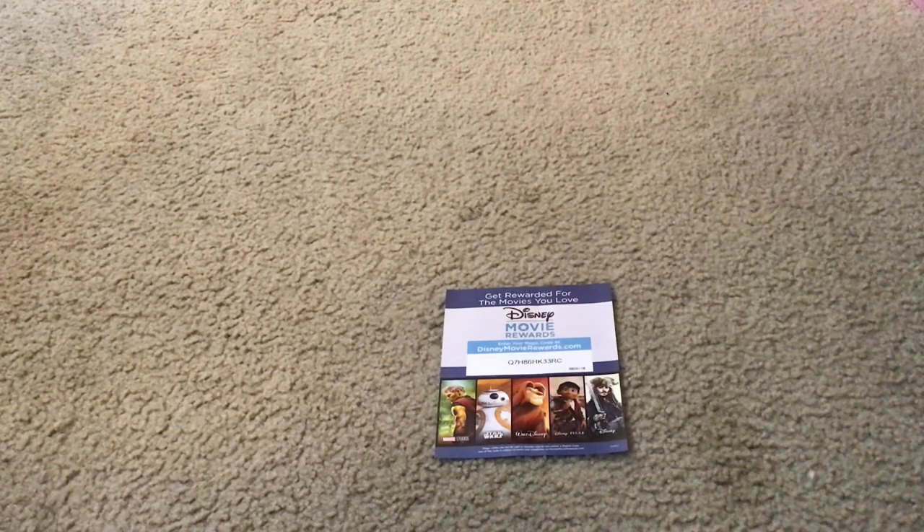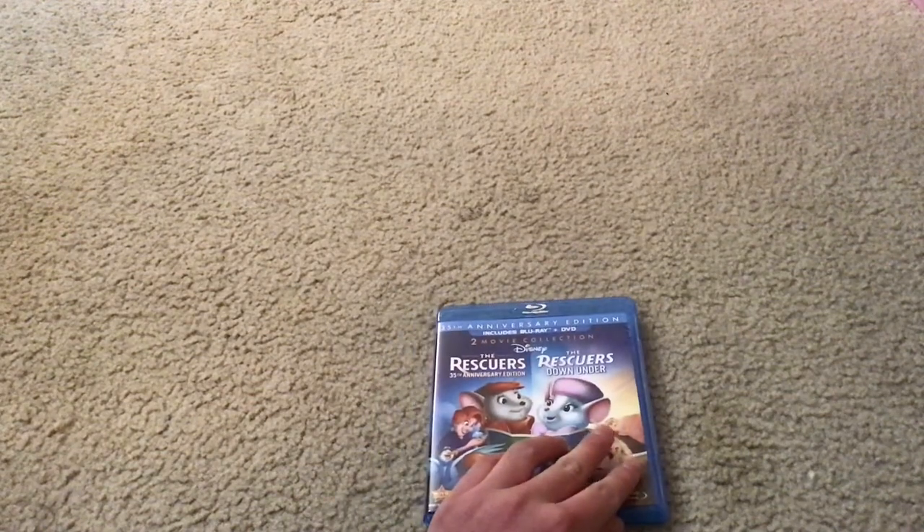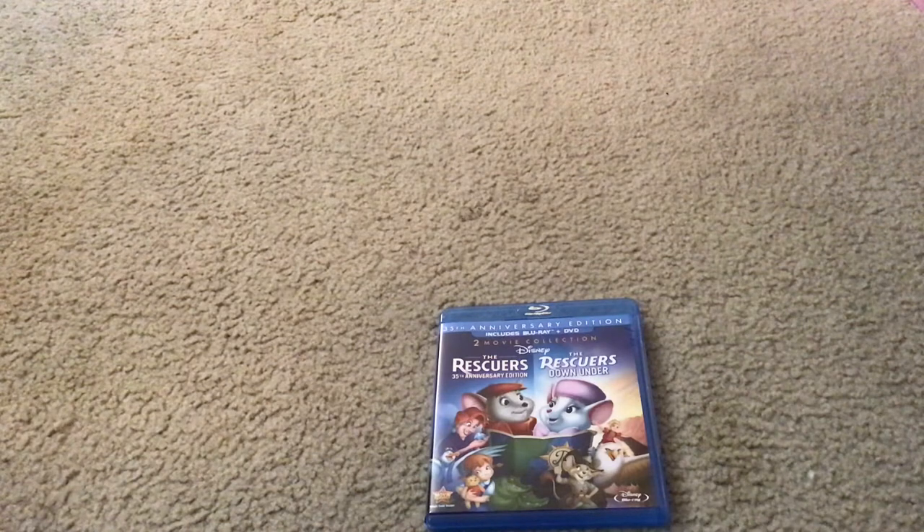And here's the Disney Movie Rewards activation code paper thingy. You should use this to redeem the code to earn points to unlock cool new stuff. This is what the backside of it looks like. Thanks for watching this video, please give it a like and subscribe. See you next time, goodbye!